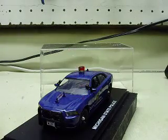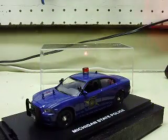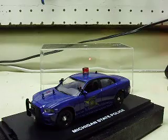Once again, pretty neat car. First response replica, 1/43rd scale Dodge Charger, Michigan State Police. Again, these will go out tomorrow by express mail — you should have them Friday for your sale. Thanks a lot, man.